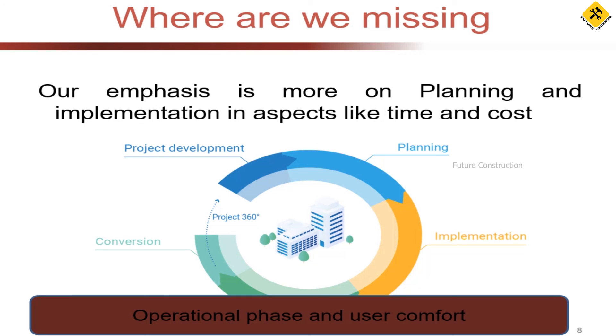Once the building is built, it has to be used by the occupants. It needs to satisfy the users, whoever they may be. We concentrate heavily on the planning and implementation stage — time and cost — and while that is important, we need to look at how the operational phase of the building will look. A civil engineer's job doesn't end with implementation.